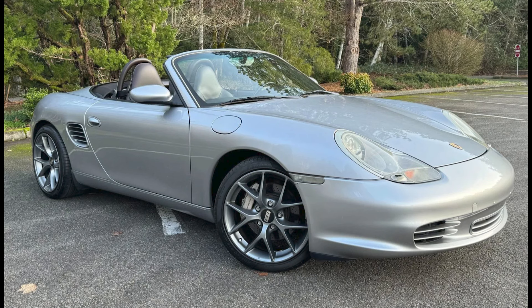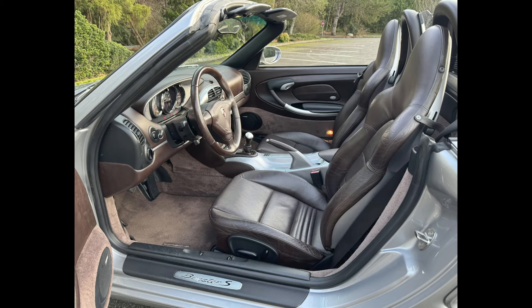A GT Silver over Cocoa 46,000-mile 2004 Boxster S 550 Anniversary was sold for $17,000. I like these, and this sold at a bargain price.